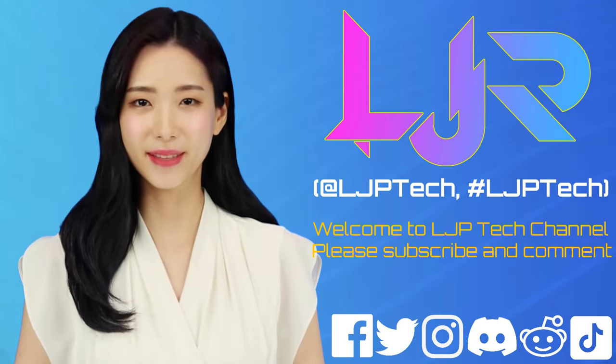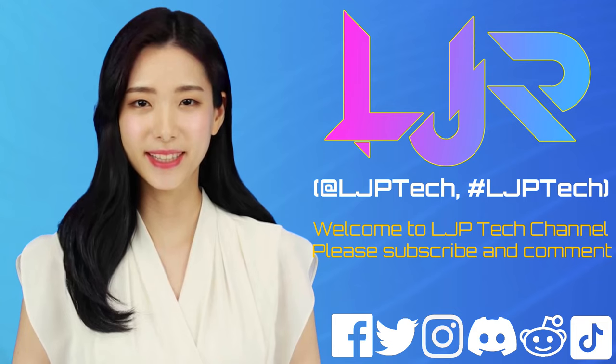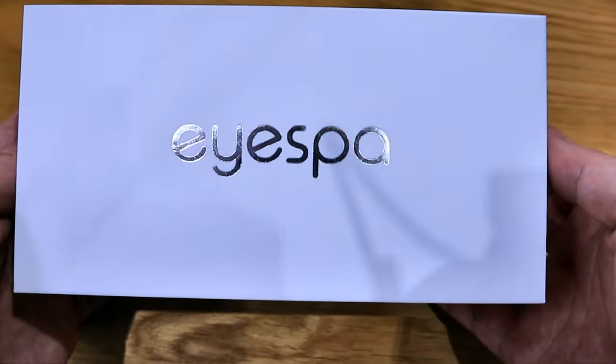Welcome to LJP Tech channel. Please subscribe, like, and comment — make sure you press the bell button as well. I present to you, hosted by LJP Tech: a company called iSpa kindly sent me a spa device that refreshes your eyes.